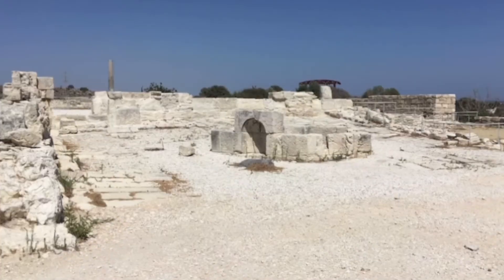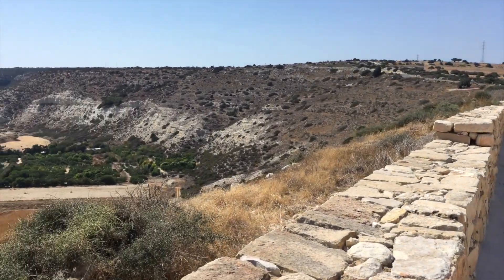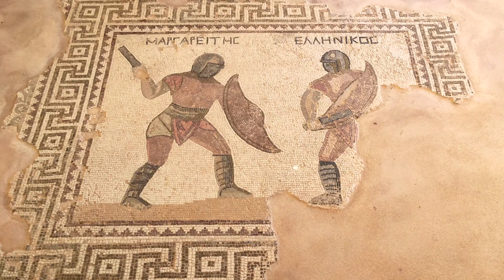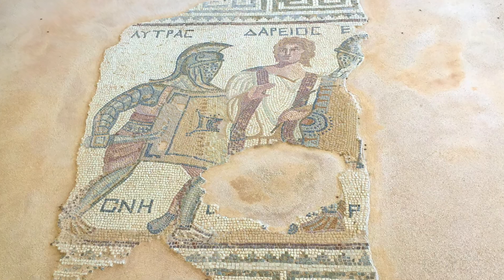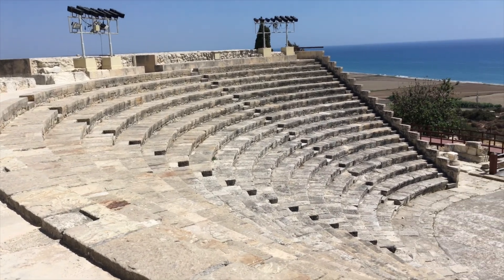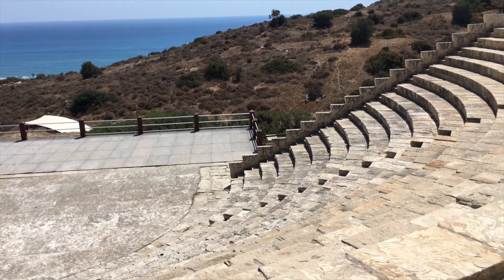Kourion was an important city kingdom in antiquity and stands as one of the most impressive archaeological sites in Cyprus, where well-preserved mosaics decorated floors of its stately villas. The theatre was constructed at the end of the 2nd century and could seat up to 3,500 spectators. In the beginning of the 3rd century AD, modifications were made and the theatre was transformed into an arena used for fights with wild animals. Today it is the scene of many cultural activities and theatrical performances, especially during the summer season.